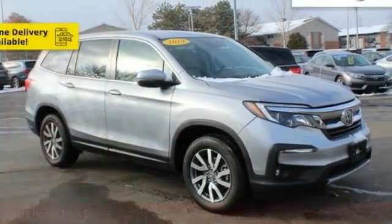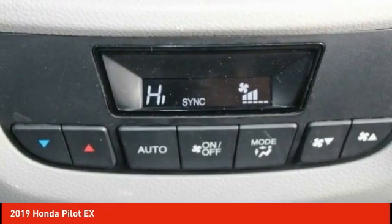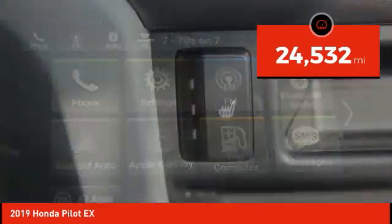We are pleased to show you the 2019 Pilot — optimal utility, indulgent interior, powerful performer. You'll be ready for almost anything in the Honda Pilot, and it is priced below $30,000. This vehicle has less than 25,000 miles.